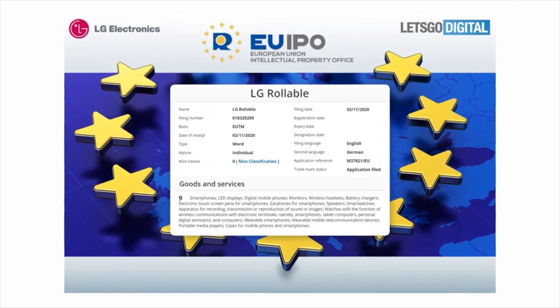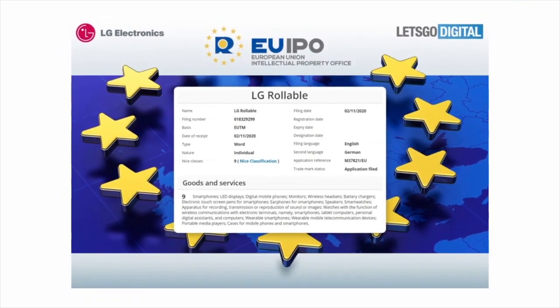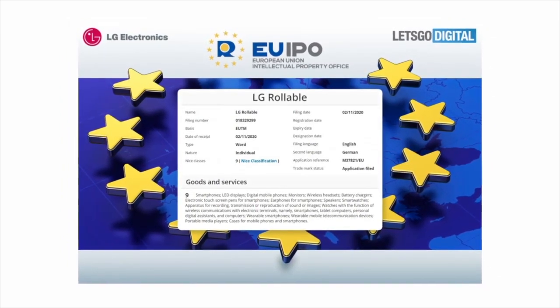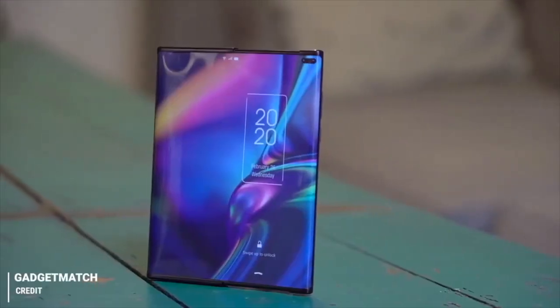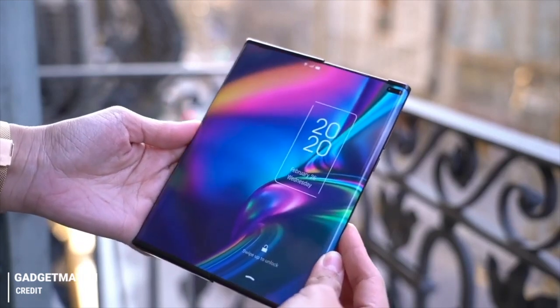In addition, LG has also recently registered a trademark with the European Union Intellectual Property Office for the name LG Rollable. This trademark also carries a short description of the product, which made mention of stylus support. Unfortunately, other details like the specifications are currently unknown at this point, so we'll have to wait for an official announcement.